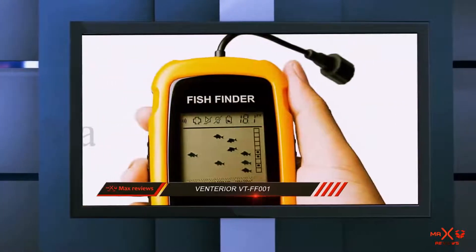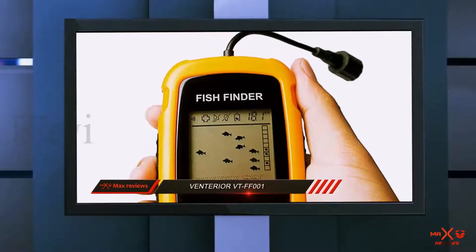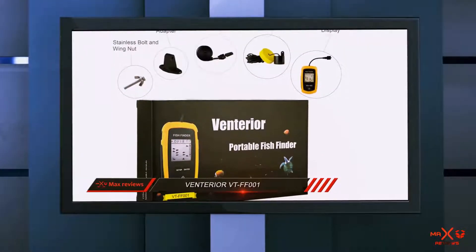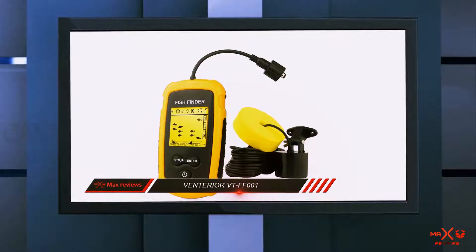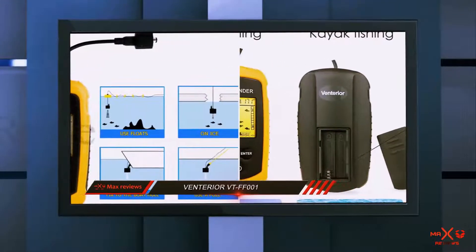However, the biggest drawback of this fish finder is that it is not waterproof. While Venturia says it has a waterproof design, many fish finder review experts say the screen will get foggy when it is exposed to some moisture. Another complaint is that it doesn't remember the setting that you last used — so when you switch from meter to feet, the unit will go back to meter when you turn it off.